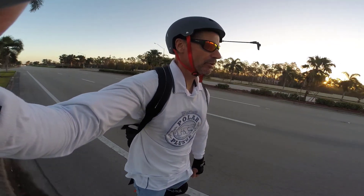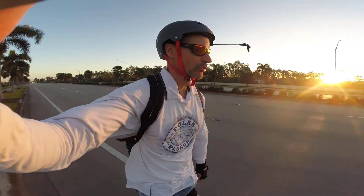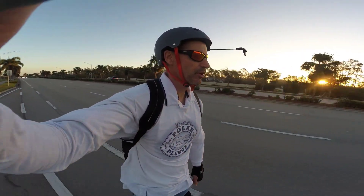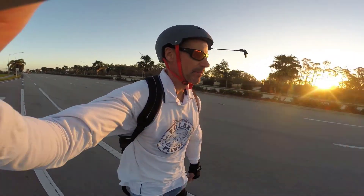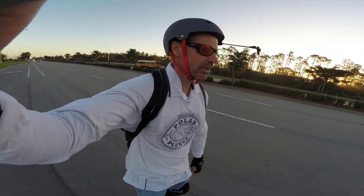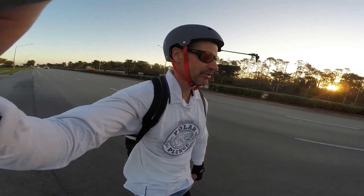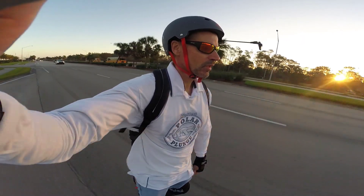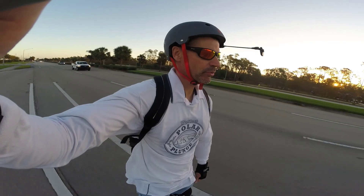One nice thing about doing this on the Monster is I don't have to have any concerns about battery. With the M Super I actually had low battery and made it with about 10 percent left. The Monster has a 1,600 watt-hour battery, so going 23 to 24 miles should be no big deal. The M Super is only the 820 watt-hour battery.